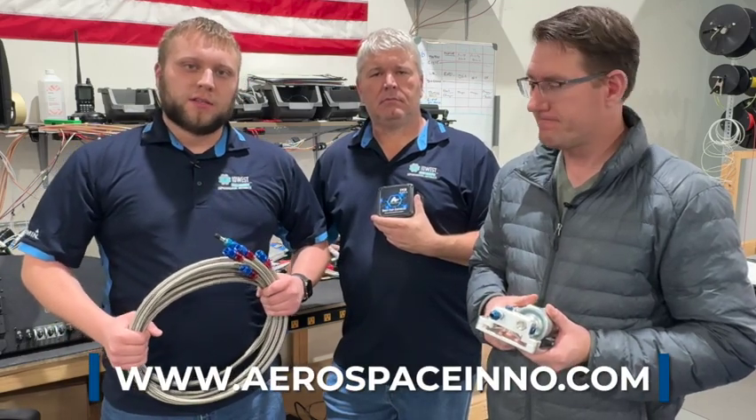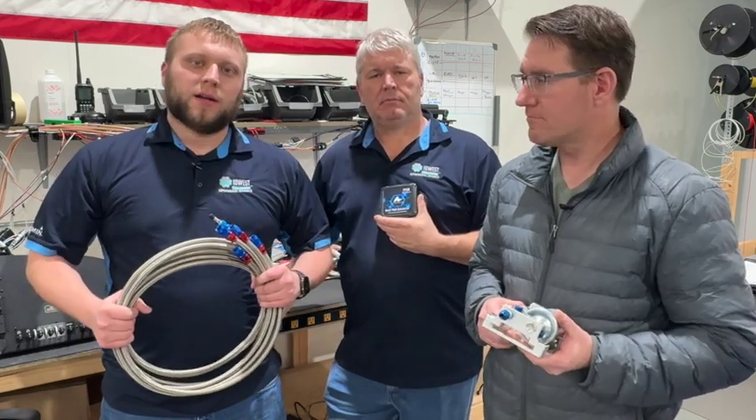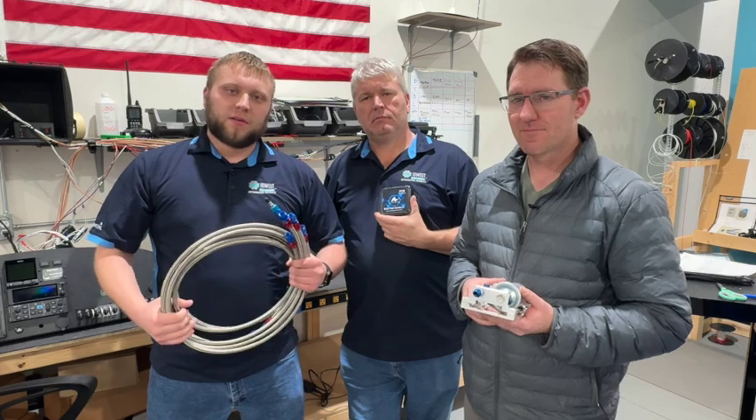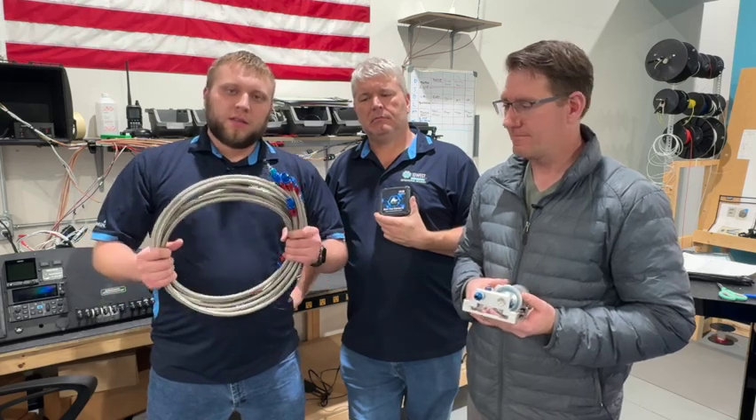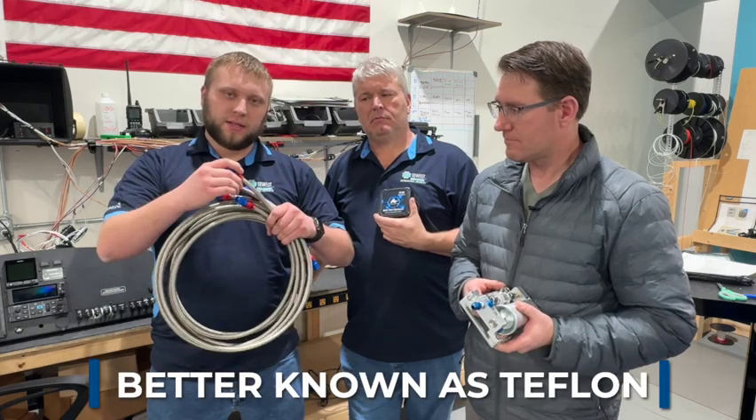Things you've seen in the past, like the Naviflo that Henry's holding, are Aerospace Innovations products. The first item I want to talk about are these fuel lines I'm holding here. These are PTFE Type B fuel lines with carbon linings on the inside.